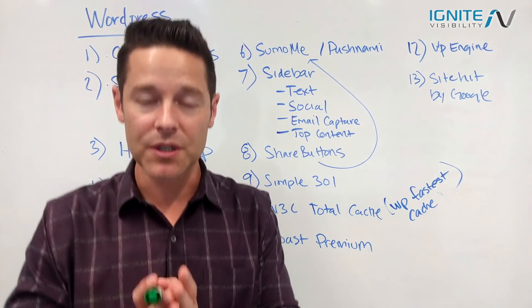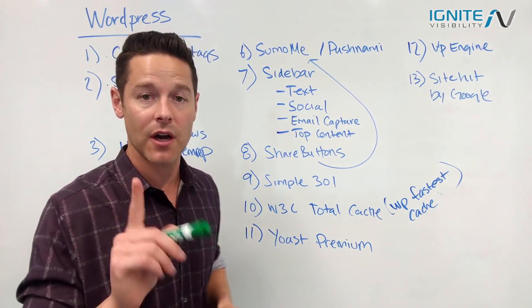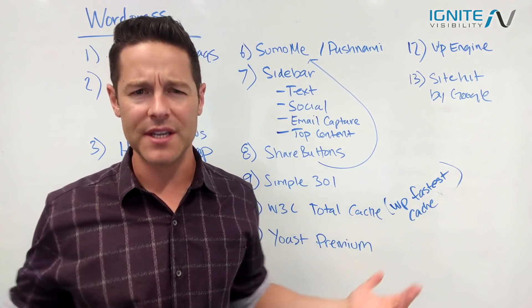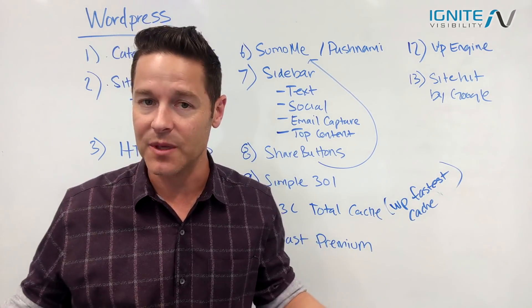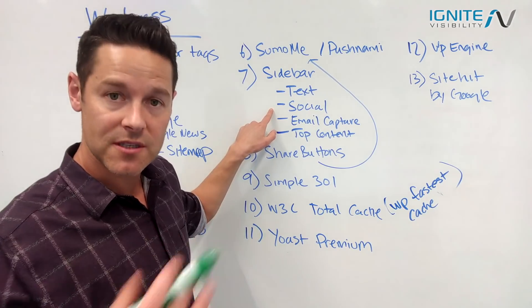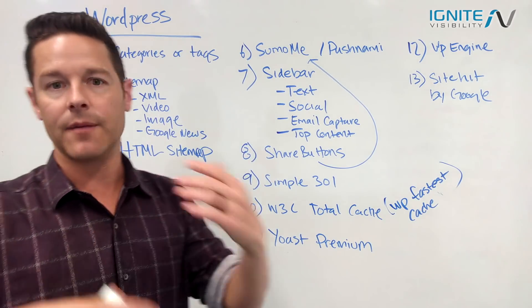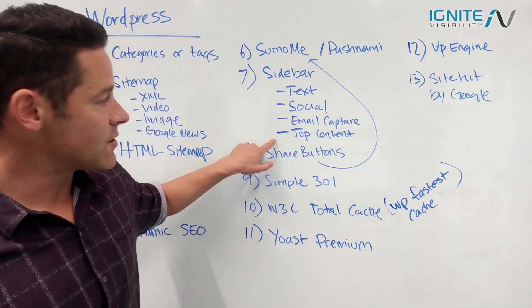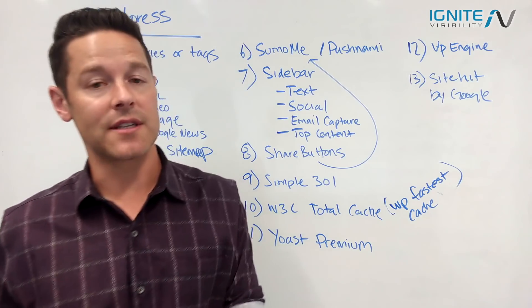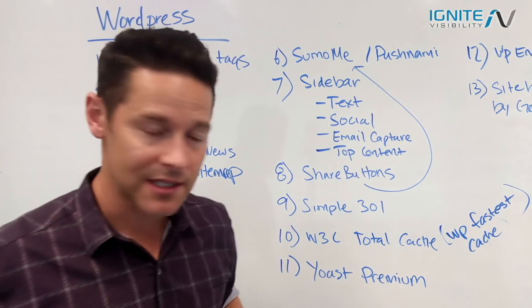Item number seven is the sidebar. You have to be really deliberate with what your sidebar looks like, especially on your blog. At the top, have text that tells people where they are on the web. Make sure you include social media icons, an email capture area with the benefits of subscribing, a list of your top content, and ideally a bio in the sidebar.